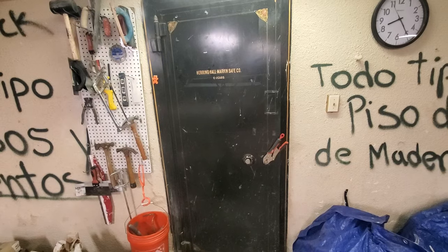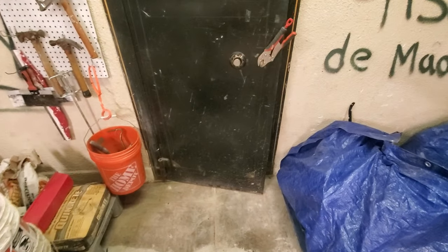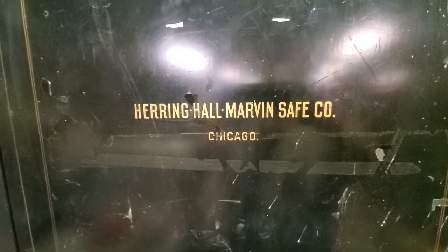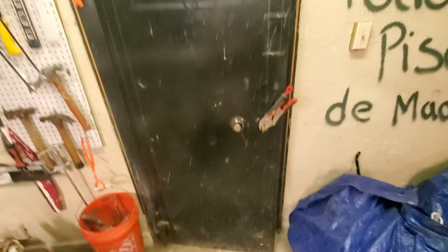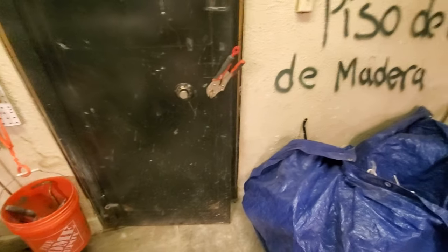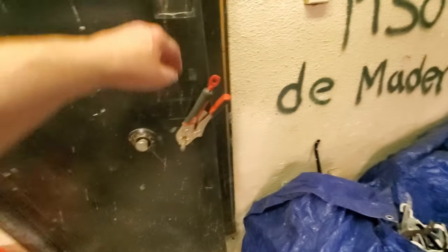Good morning guys, it's Jeff with HKS Systems Lock and Safe — hope you're doing well today. Today's battle was with the Harry Marvin Hall — I've heard it called a couple different things. This was a vault the customer has two of on site. Didn't have the combination, didn't even have a handle, so I had to figure that one out. Anyways, we got in here, drilled it open — very minor repair.